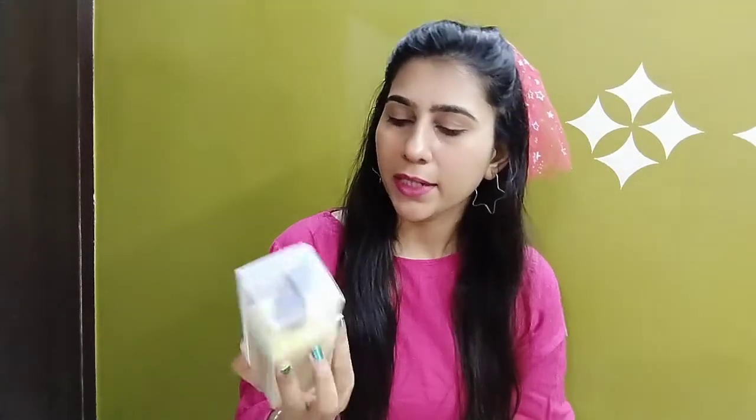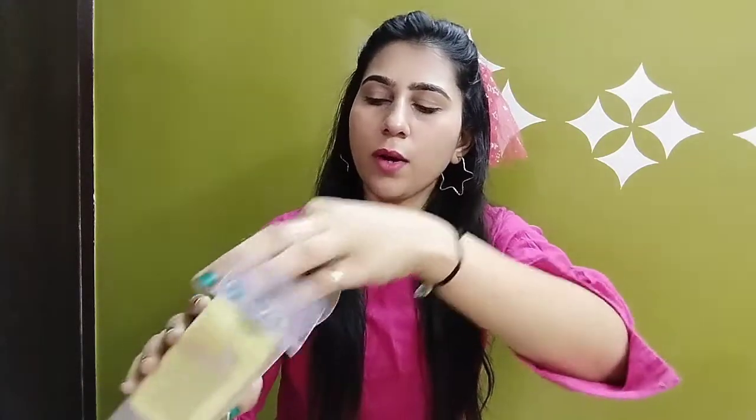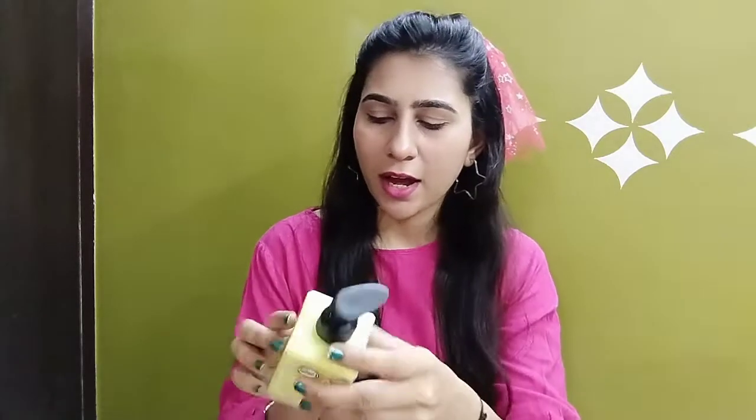Yeh ₹400 ki MRP mein hai, but meinne bhout achhe discount mein only ₹263 mein buy kar liya. Iski quantity bhi enough hai — 240 ml, so one month tak aapko easily chal jayega. Yeh safety cap ke saath aata hai bottle ke pump ke neck mein, jo easily remove ho jati hai. Iska texture aisa lagta hai jaise body lotion aur oil mix karke apply kar rahe ho, itna smooth absorb ho jata hai aapki skin mein bilkul pata nahi chalega. Iski fragrance bhout zyada achhi hai aur aapko two years ki shelf life bhi milegi.